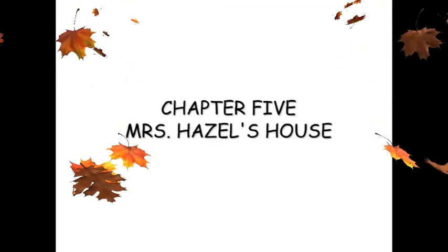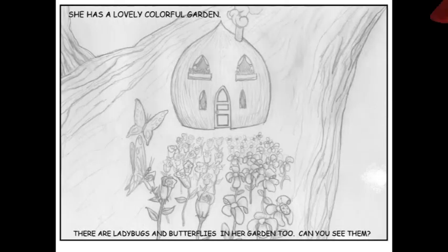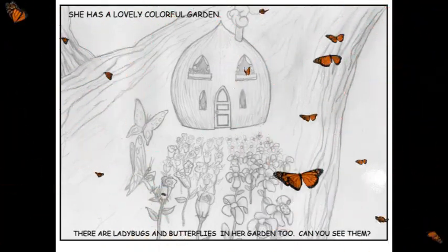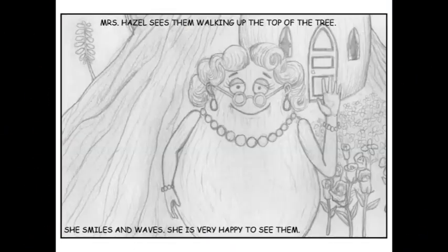Chapter 5: Mrs. Hazel's House. Henry, Benny, and Albert feel better after drinking some water and resting. They can now continue on their way to Mrs. Hazel's house. She has a lovely colorful garden. There are ladybugs and butterflies in her garden too. Can you see them? Mrs. Hazel sees them walking up to the top of the tree.